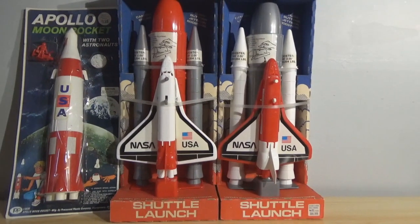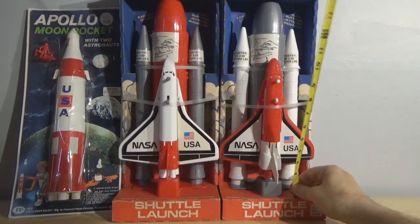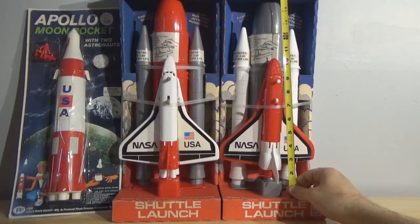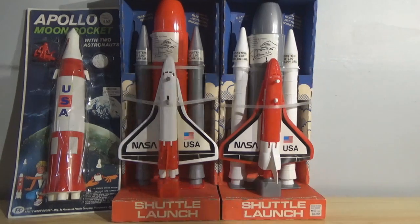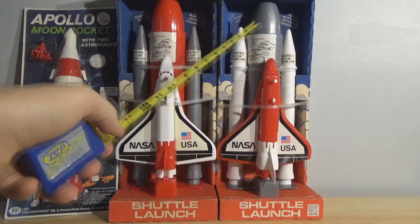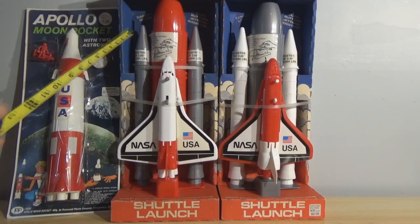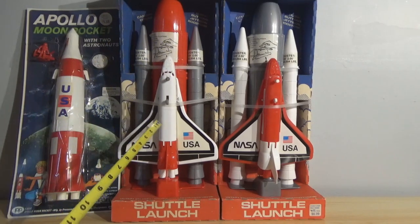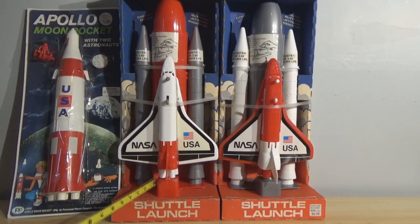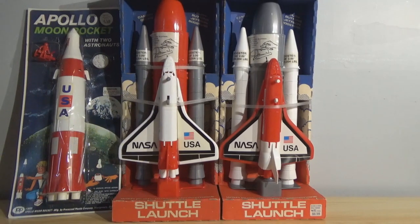These rockets are about 16 inches tall from the gantry to the top of the main propulsion rockets in the center. They did a really good job of modeling this. You've got your boosters, your main propulsion, your shuttle, and a little gantry platform there — all strapped in here in this neat little package.